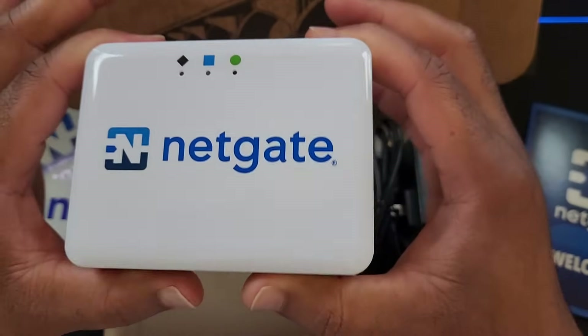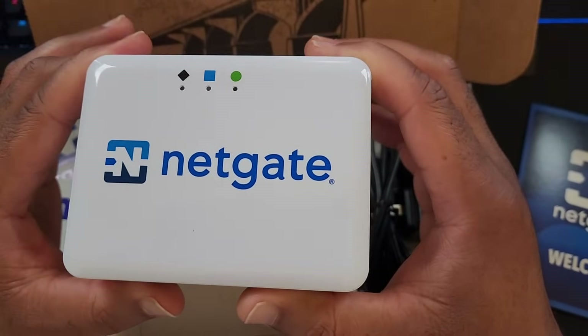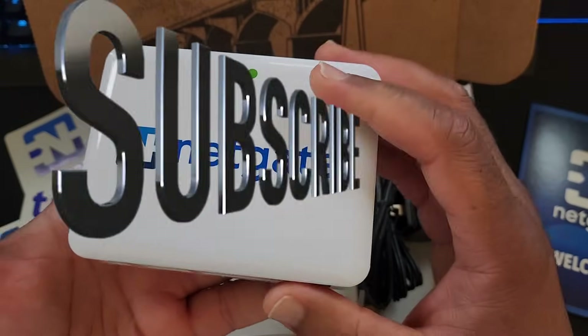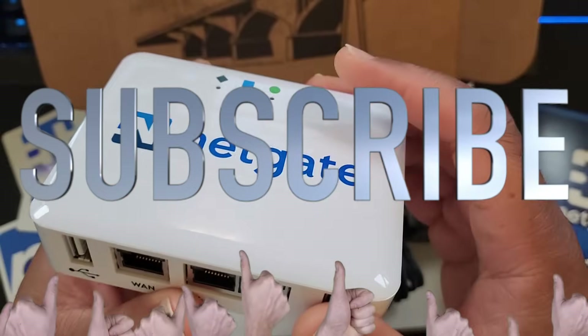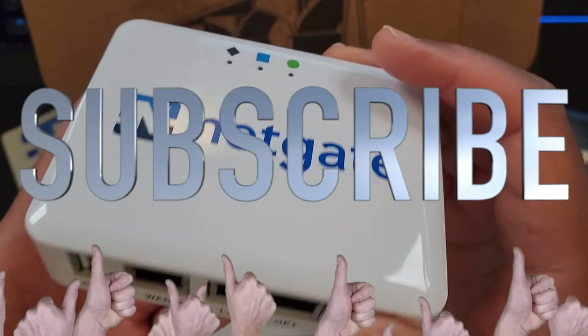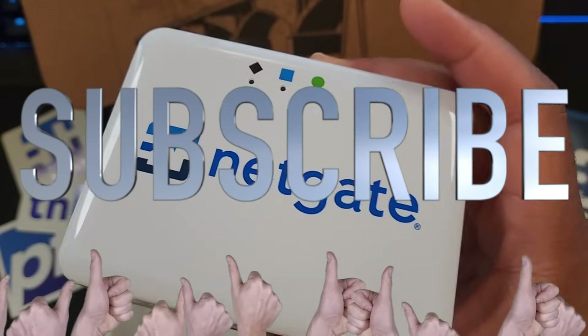So here it is. I'm going to be doing some videos on the channel, so if you're interested, don't forget to drop a like and subscribe. I'm going to walk you through this and give feedback on the certification, and possibly help you get certified as a firewall administrator for this device. Thanks for watching.